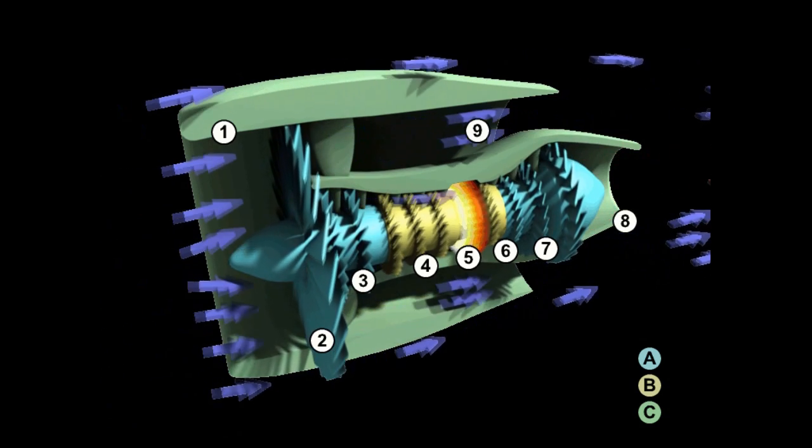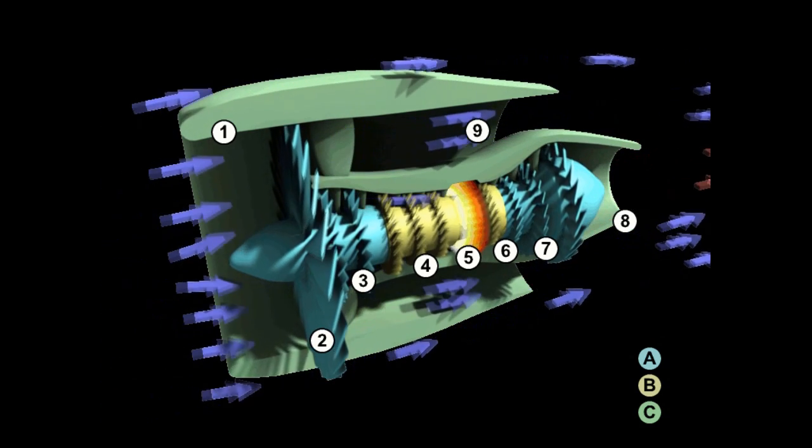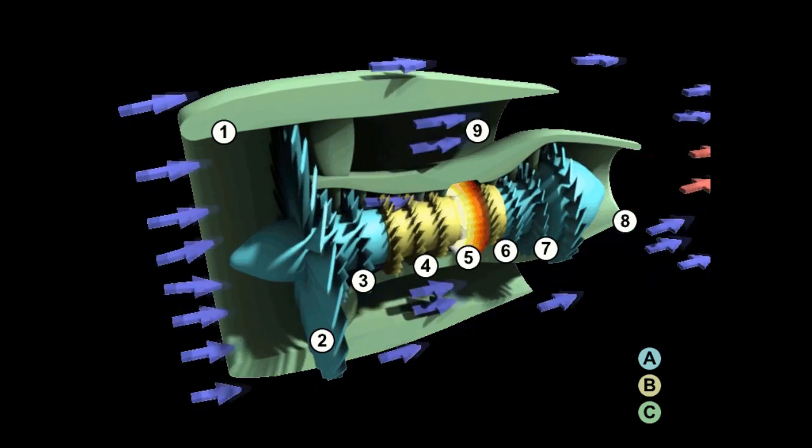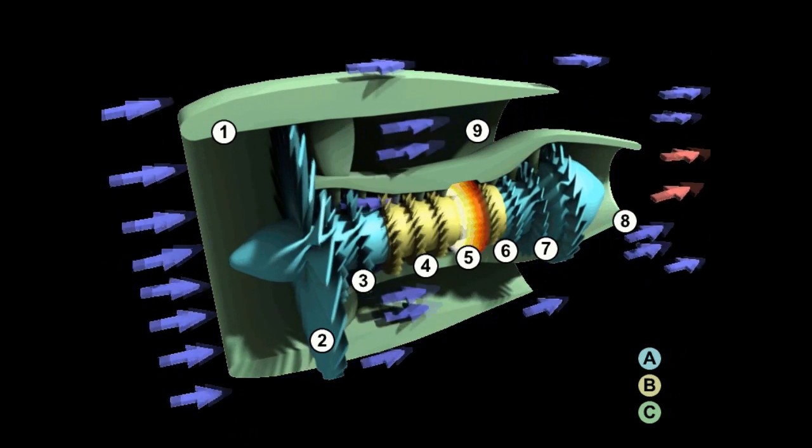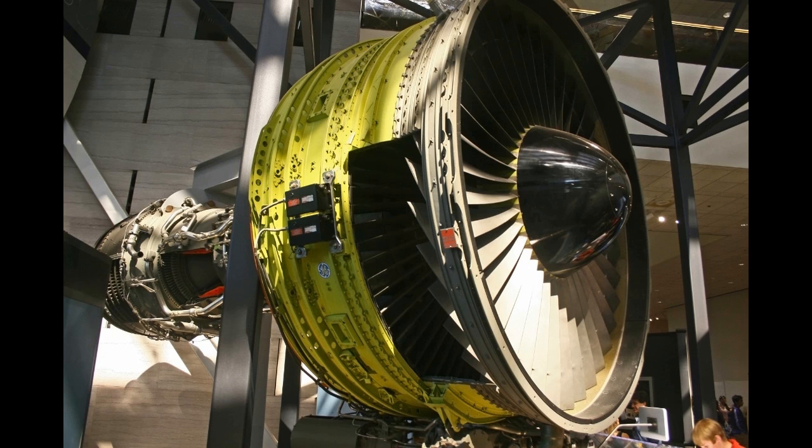Simply said, every condition that is necessary for contrail formation is absent in the high bypass turbofan jet engine. Every condition that is necessary for contrail formation is absent in a high bypass turbofan jet engine — and that is on all commercial aircraft. So commercial aircraft cannot be putting out a contrail.